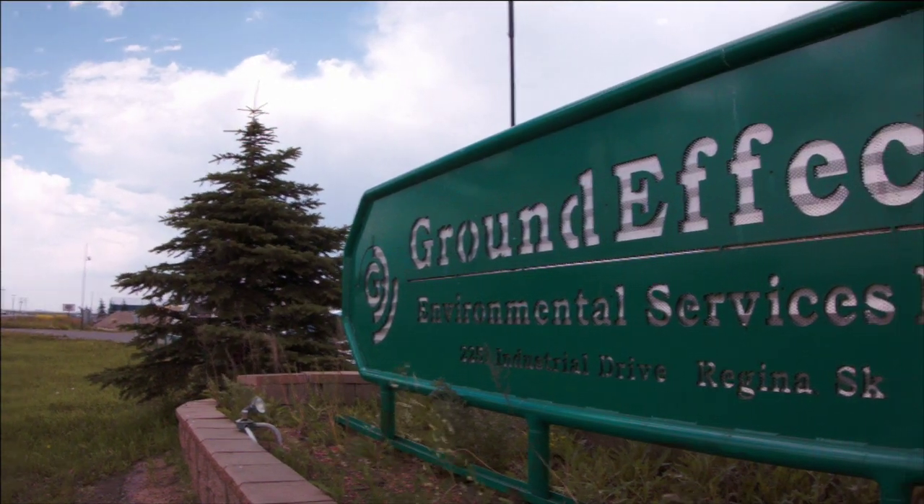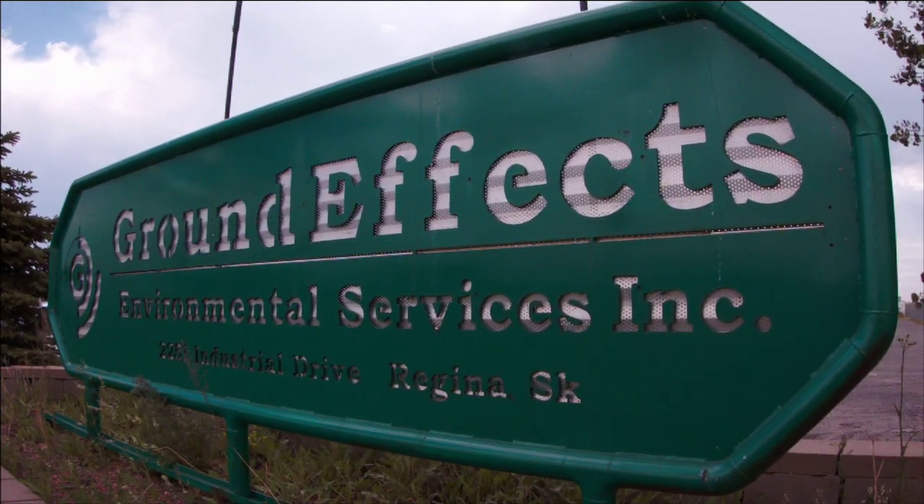Groundifex is an environmental technology company. We were founded in 1998 and we developed technology to help with production issues around frack water treatment and invert oil-based mud treatment systems.